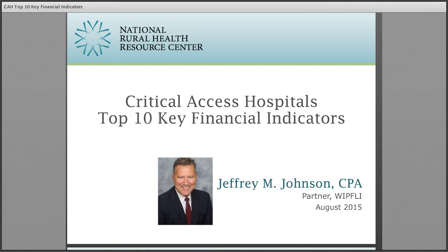I am based in our Spokane, Washington office and have more than 20 years experience working with hospitals and physician practices including critical access hospitals, rural health clinics, and federally qualified health centers.